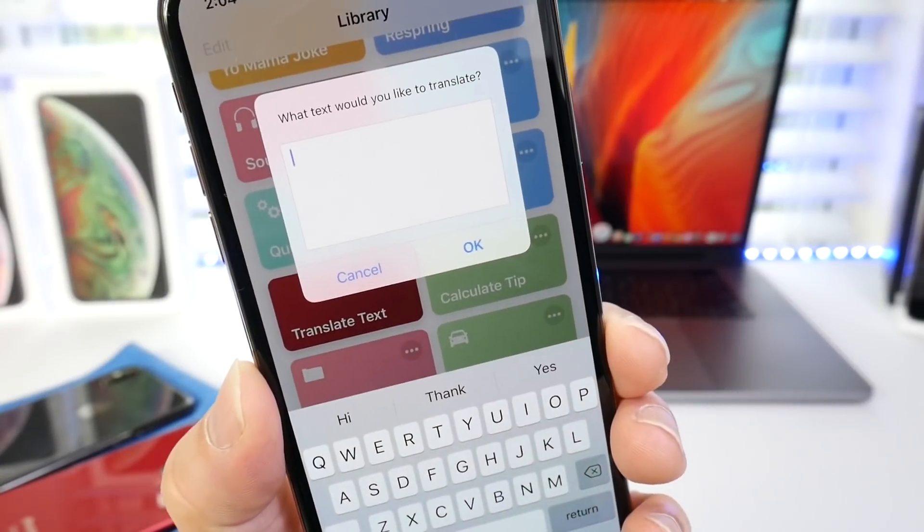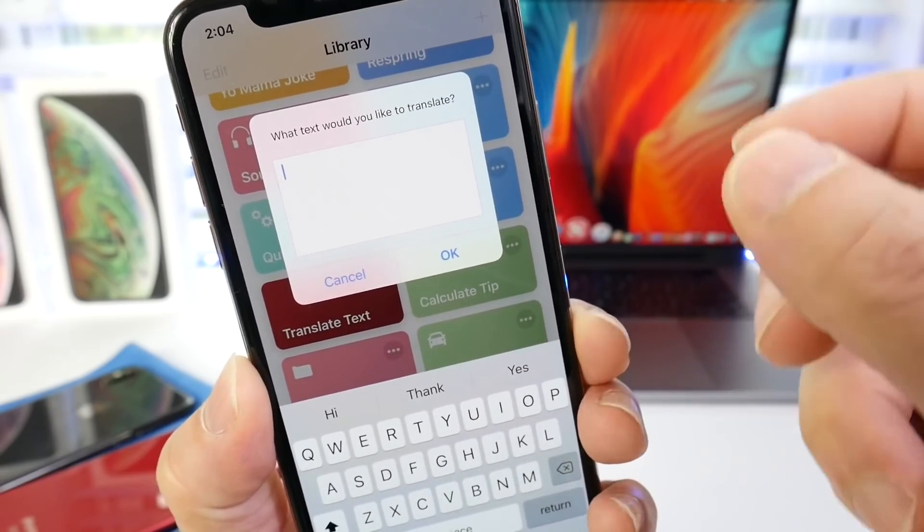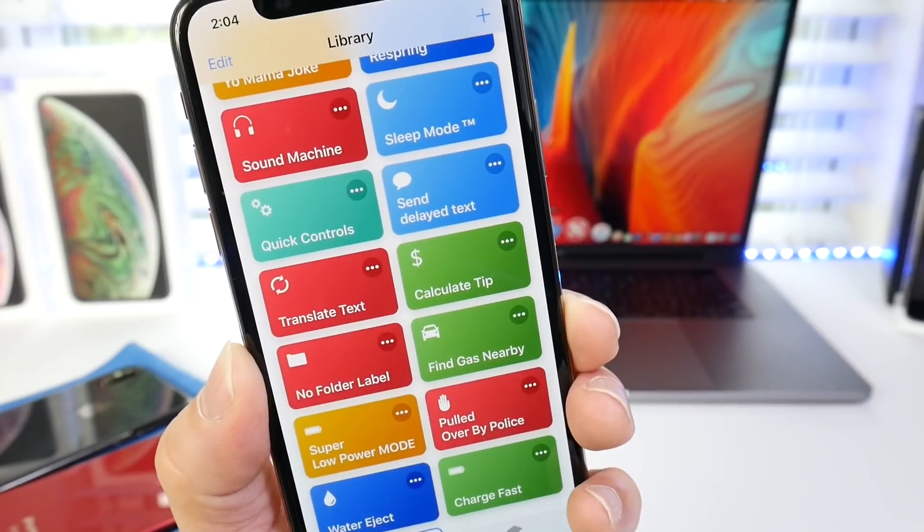Translate text is also a very useful one for me in particular. If you didn't know, my native language is Spanish and there are certain words in English that I still don't know, so I use this to translate. Very, very useful one.